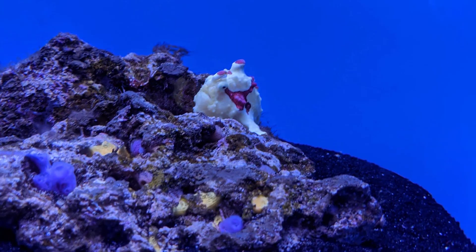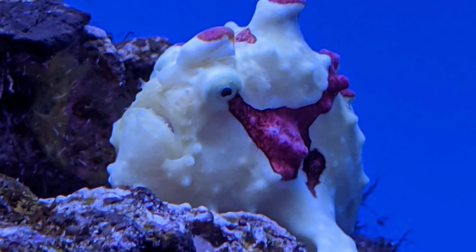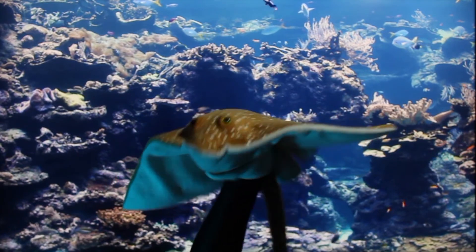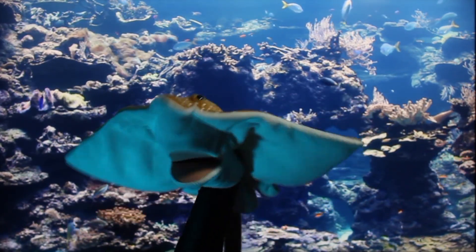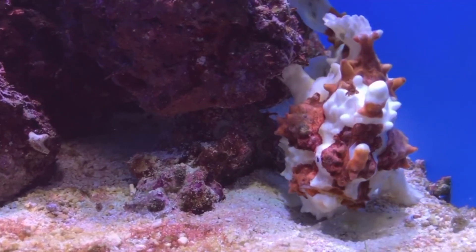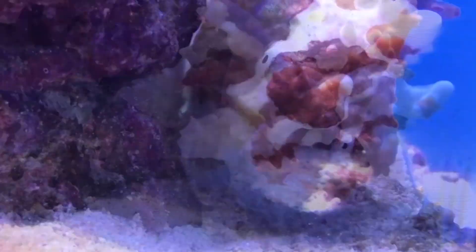Can you see this animal? This is a warty frogfish. It is an ambush predator, so it will stay very still waiting for food to come close before it will strike and reveal itself. The frogfish has a trick to help it attract food — a lure-like spine on its head! Once hidden, they wave this lure around. And when a small, curious animal comes close, the frogfish swallows them in one big bite! Gulp!